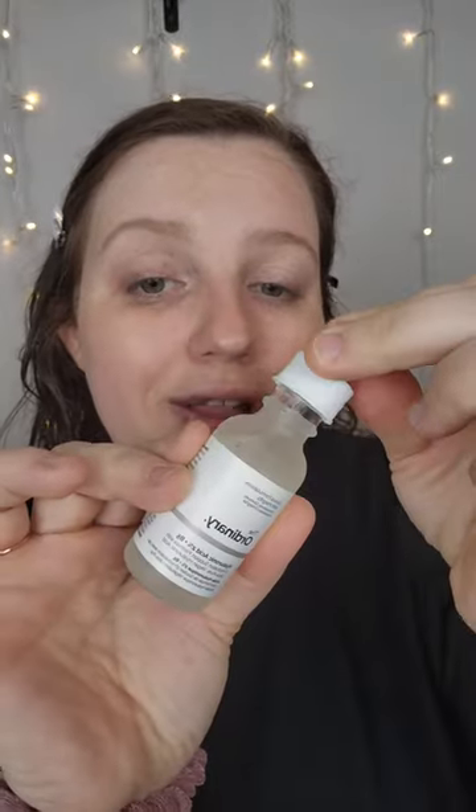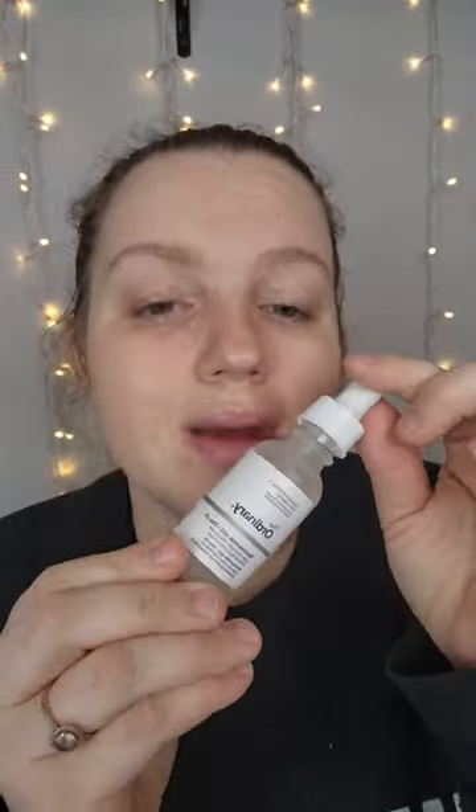Day two: hyaluronic acid, niacinamide. Day three: niacinamide, hyaluronic acid. Day four: niacinamide, hyaluronic acid.